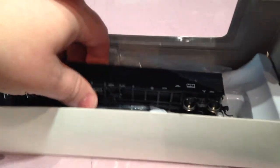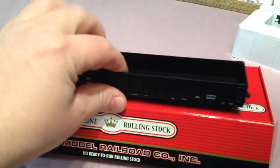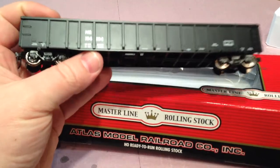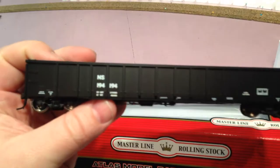And then the Atlas Masterline — I don't think this one's going to be a surprise to you at all, but it's just a real pretty looking car, real good detail, real good painting on there, comes with all the good stuff on it.